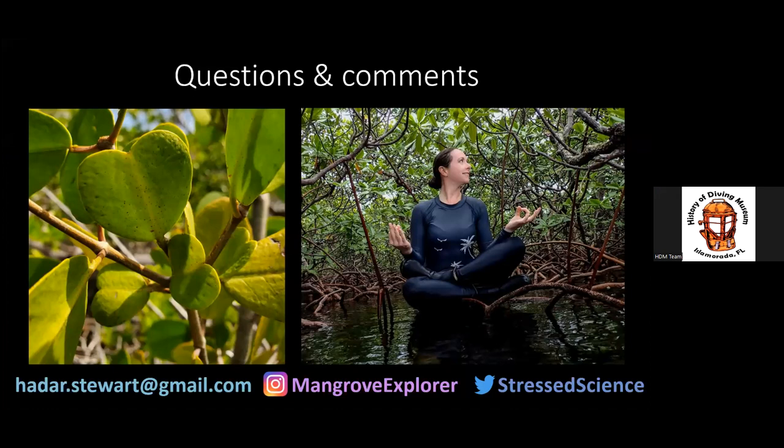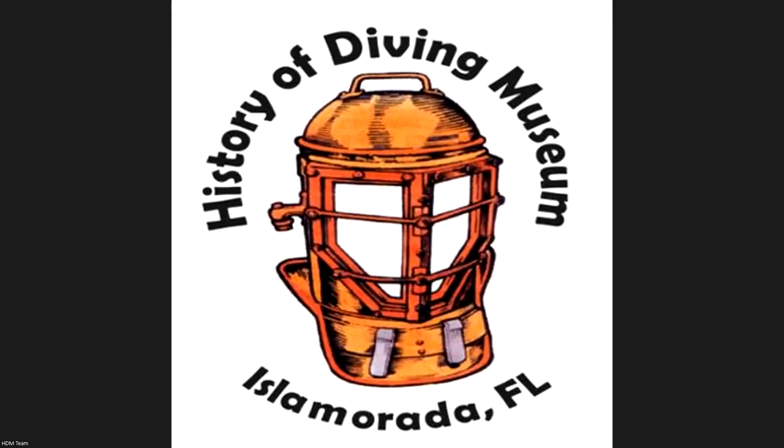Two questions from in-person viewers: how is debris removed when it's deeper in the trees, and have they found lionfish in mangroves? For debris removal, there are amazing people in Florida hiking into mangroves and carrying waste out — several organizations you can join for mangrove cleanups, though it's a very difficult habitat, not quite as popular as beach cleanups. As for lionfish, I haven't personally seen any in the mangroves, but that doesn't mean they're not there.